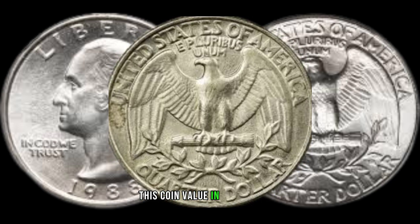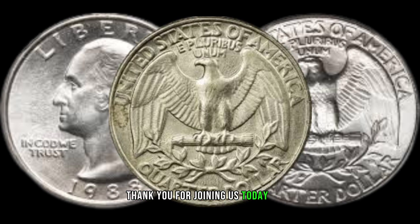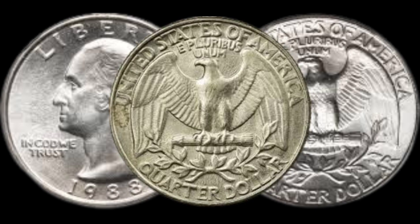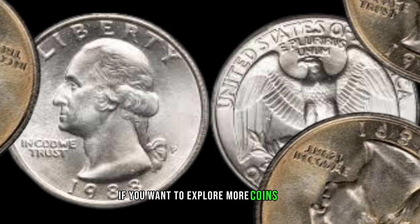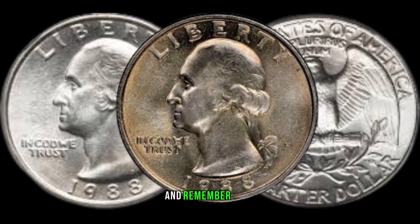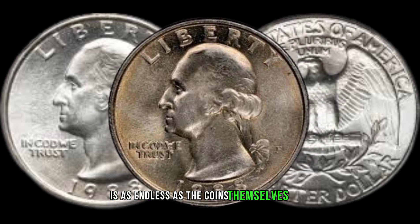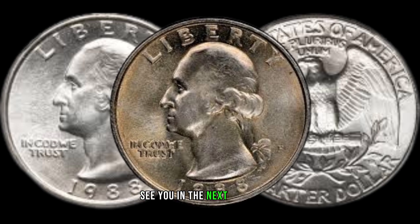Then leave this coin value in market's 7 millions of dollar. Thank you for joining us today, Old Coins Prices. If you want to explore more coins, click on the playlist on your screen now. And remember, the journey through numismatics is as endless as the coins themselves. See you in the next video!